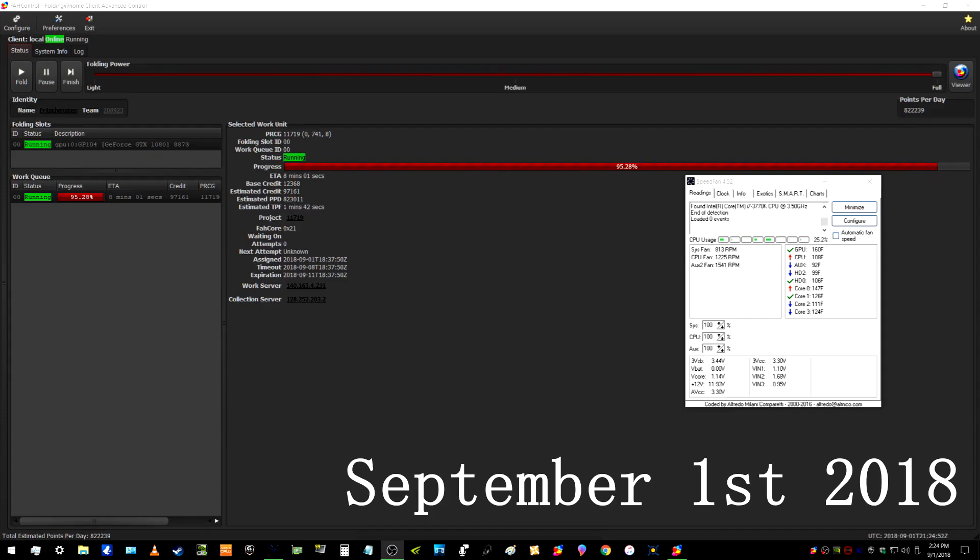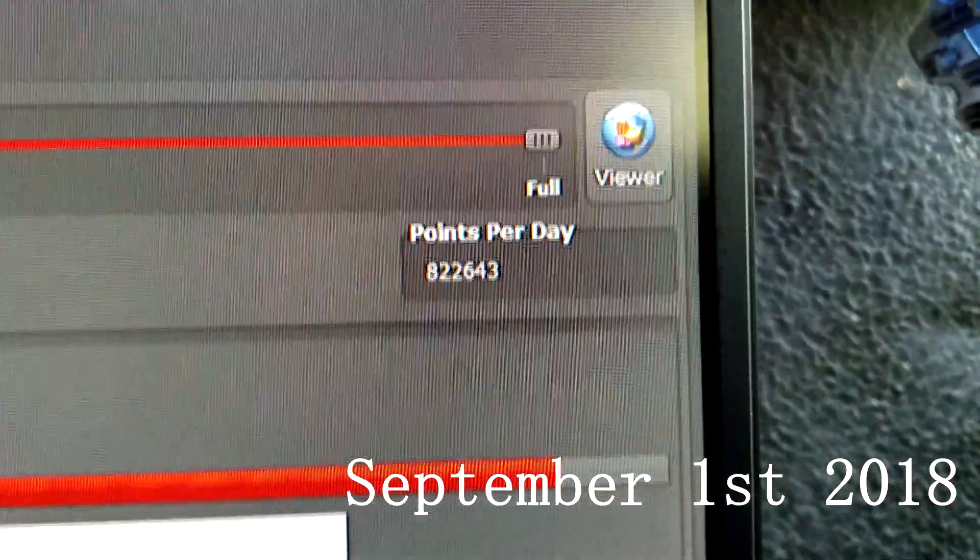On September 1st, 2018, around the same time I was recording all of this, I had a peak of 822,239 points per day on this work unit. I think it all has to do with running OBS and recording everything, but since the NVIDIA GPU cores seem to eat up one CPU core per work unit along with the GPU, I don't think it totally had an effect. Different work units vary. So far so good with the 1080.